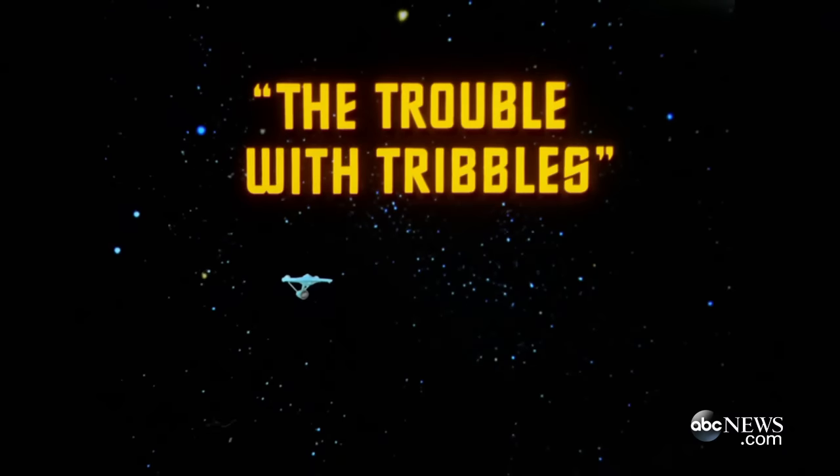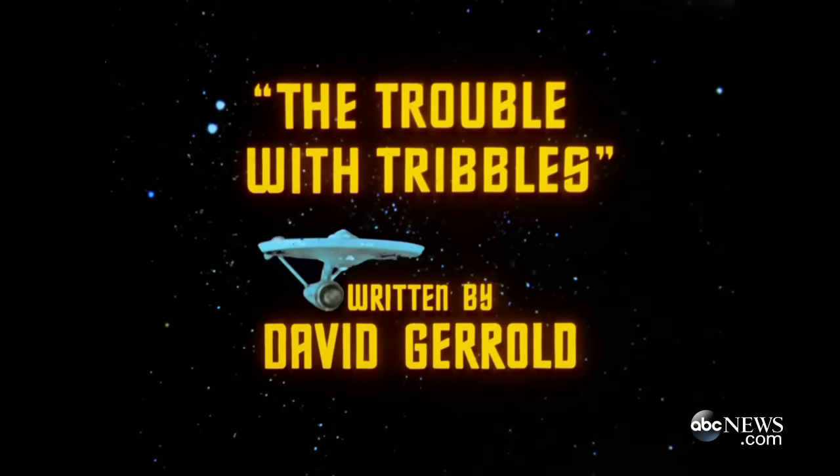We know that the last aesthetic changes to the studio model were made in August of 1967 for the Trouble with Tribbles episode, which happens to be a very fun episode in the original series. And so that's really the moment that we're aiming for.